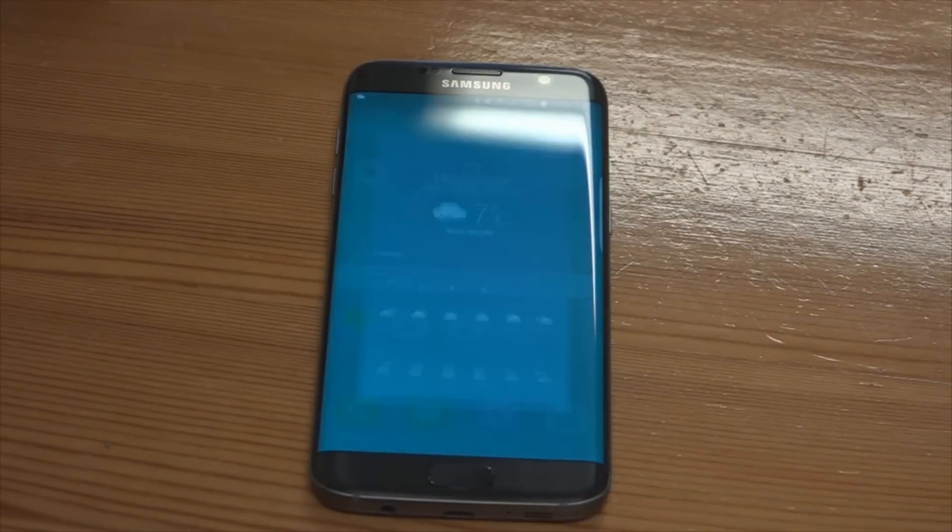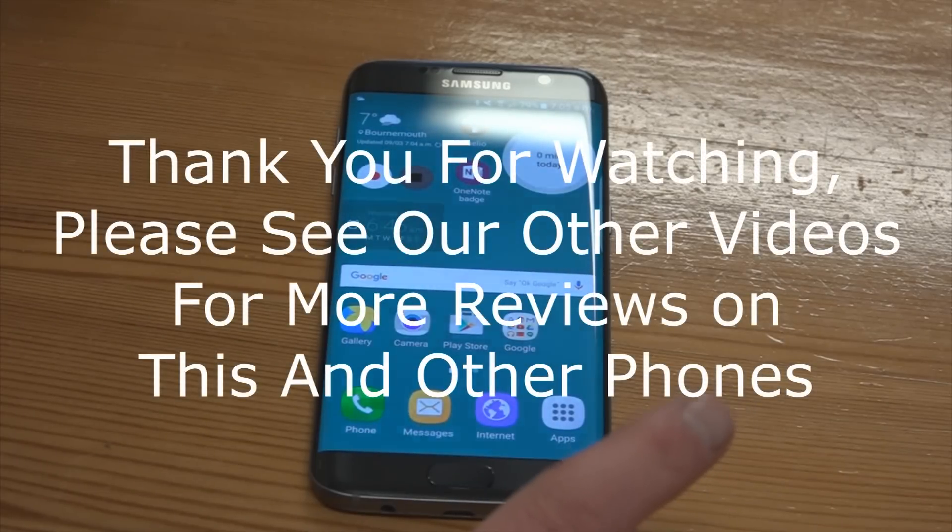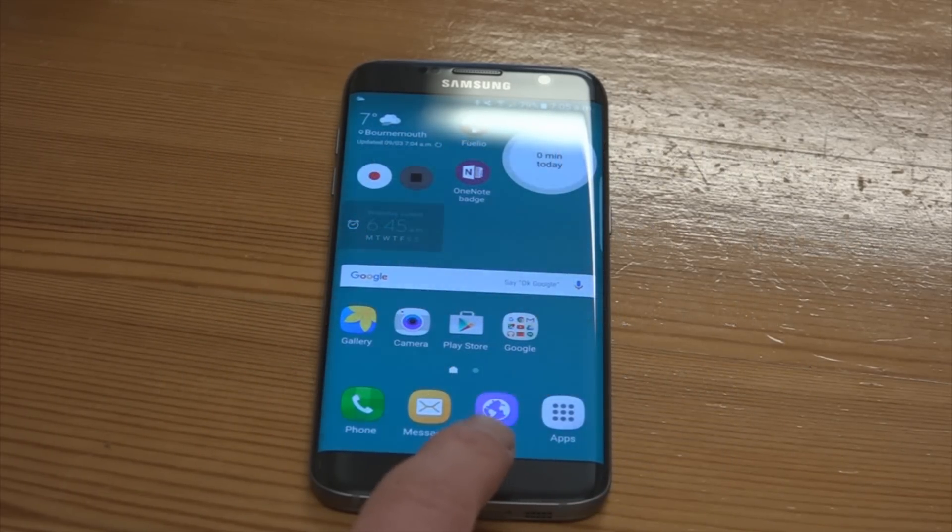The minute it was wiped off, the digitizer starts working perfectly again. So there you have it — the waterproof Samsung Galaxy S7 Edge. Thank you for watching.